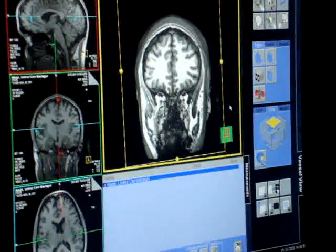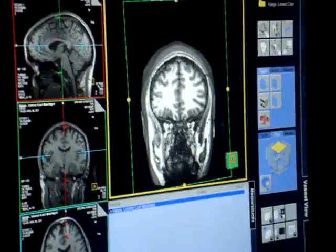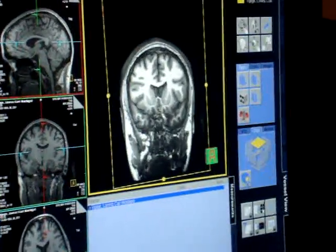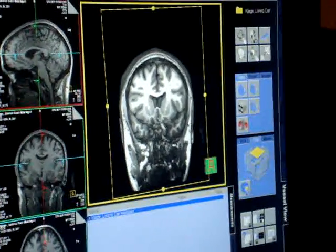If you go further back, you will see here is the nucleus accumbens, around here.